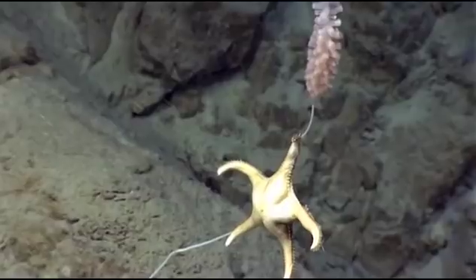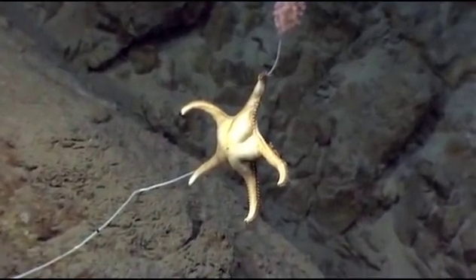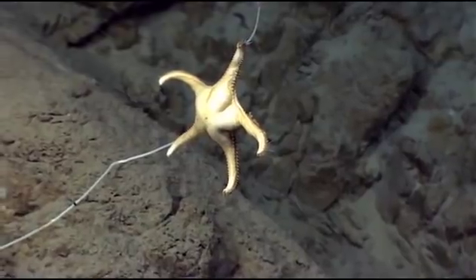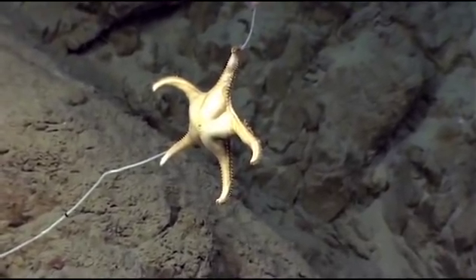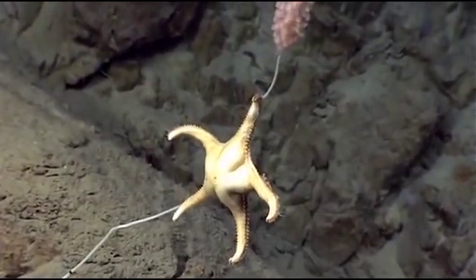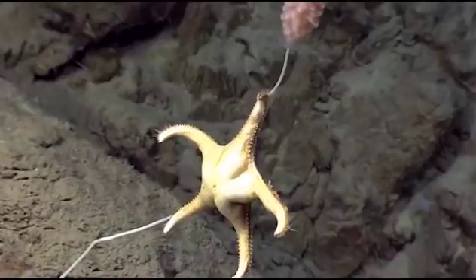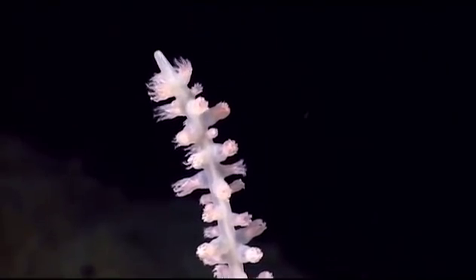So we have a predatory carnivorous sea star here. You can see below — this is a bamboo coral — that the axis from the base up to the sea star is pretty wiped clean. It looks like it started at the base, moving on up and eating all these coral polyps as it moves up.